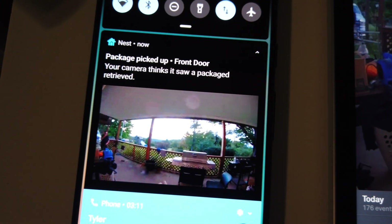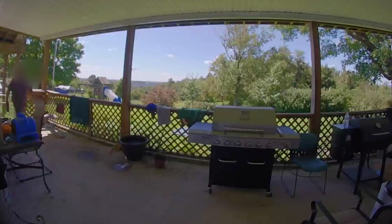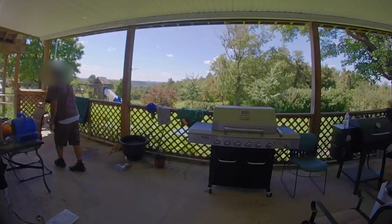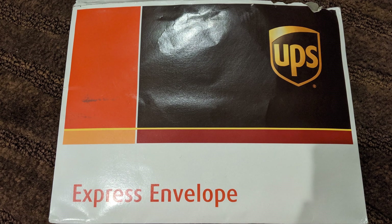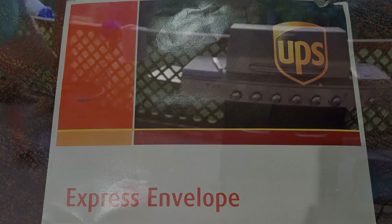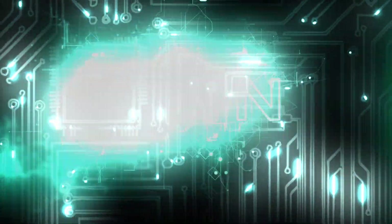I say package because initially I thought it was only things that resembled a box that would create a notification. But whenever UPS delivered my Apple Card, the small white envelope it came in also ended up triggering a notification. I've tried leaving the package and walking off the property, and also leaving the package and going into the house. So it's not so much the way it is delivered, but just the fact that an actual box is being viewed by the camera.